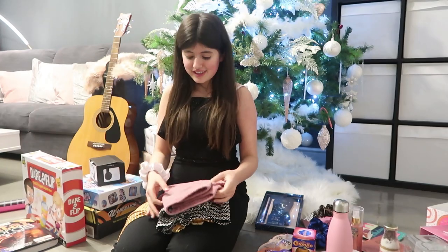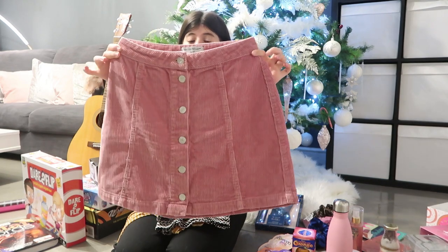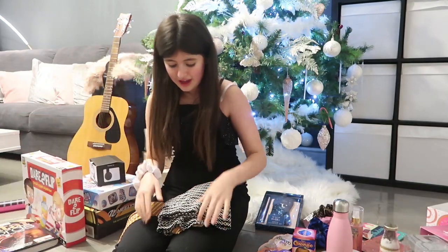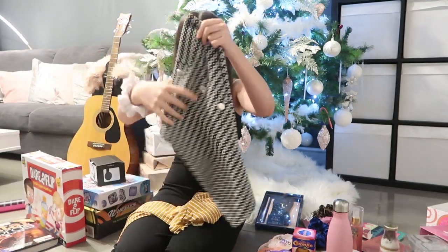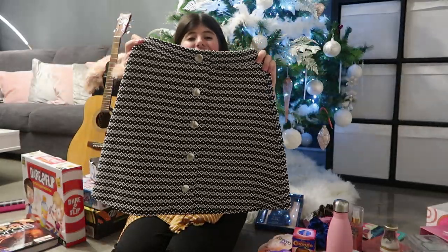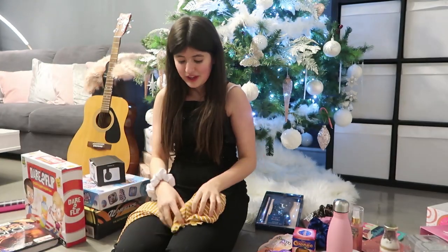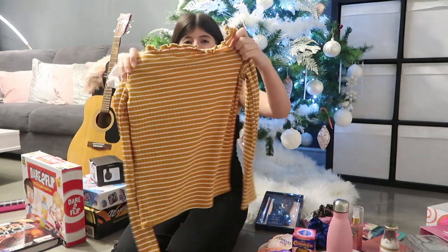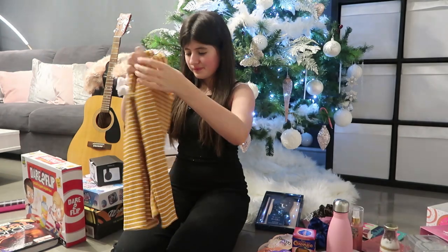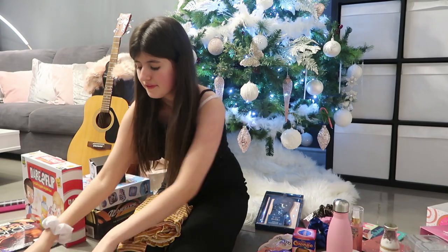First, I got these cute outfits. This cute pink skirt, and it is absolutely gorgeous, guys. I really, really like it. Next, we have this black and white skirt with some cute buttons down the middle, and I really, really like this as well — it's really cute. And then, most of all, I think this one's my favorite: it's a really cute yellow striped top, and it is really, really cute. So that's my favorite, and out of the two skirts, I think this one is my favorite right here.